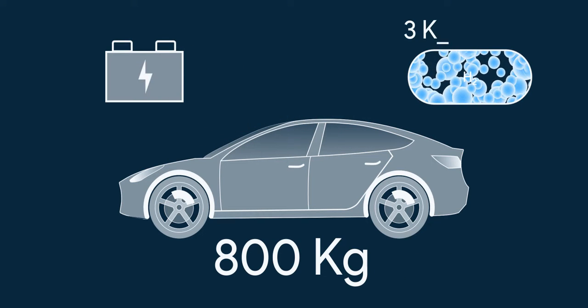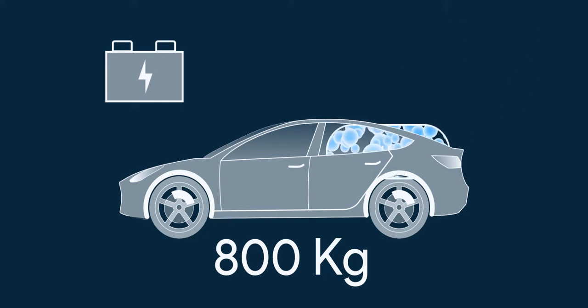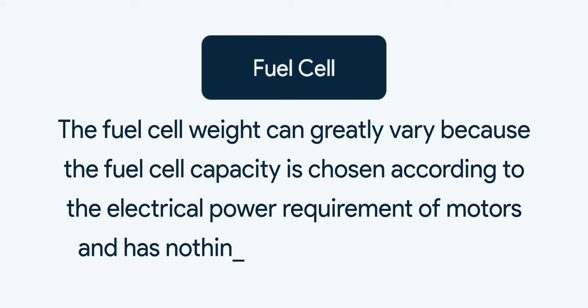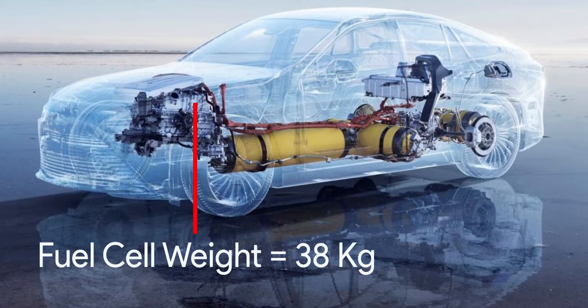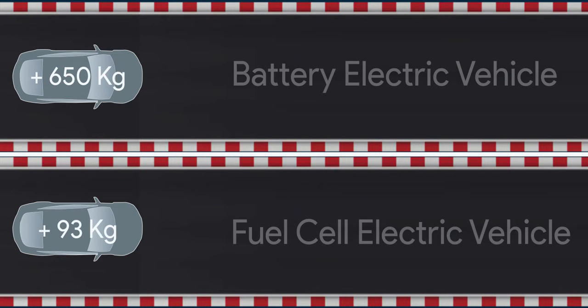On the other hand, hydrogen will add 3 kg of hydrogen plus about 52 kg for the hydrogen tank and fuel cell to convert hydrogen to electricity. The fuel cell weight can vary greatly because its capacity is chosen according to the electrical power requirement of the motors, not the tank capacity. Toyota Mirai uses about 38 kg of fuel cell, so using that as our example, the hydrogen system totals just 93 kg.